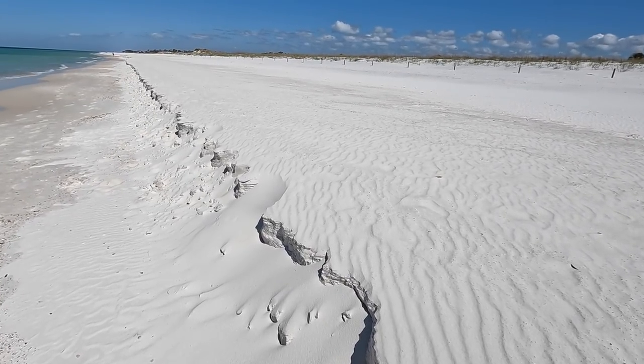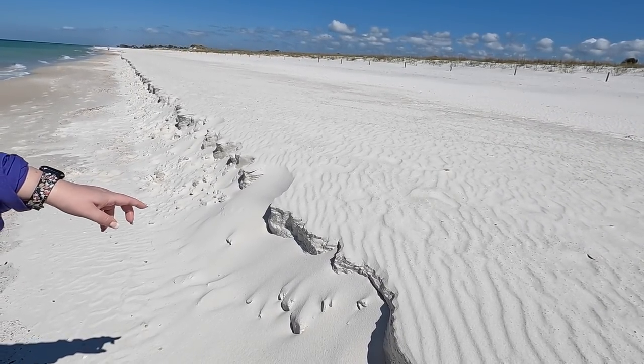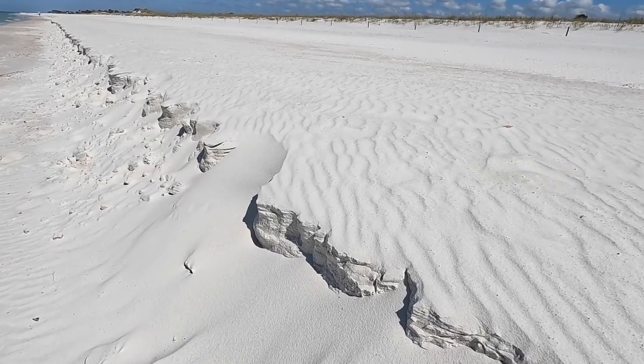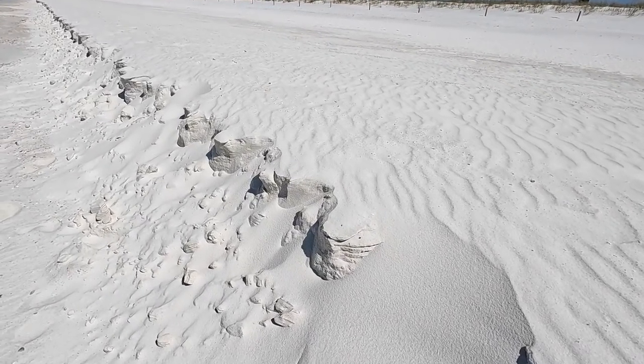It almost looks like Moab — not the color, but just the way it's made. I was comparing it to the desert walls in Utah.